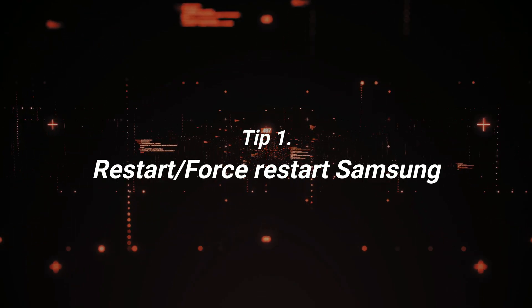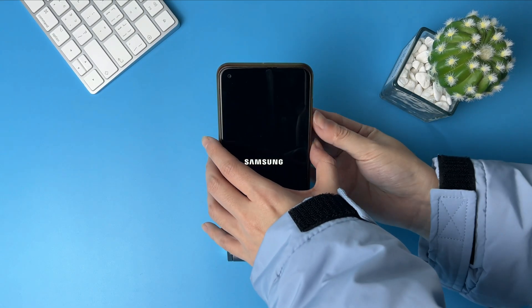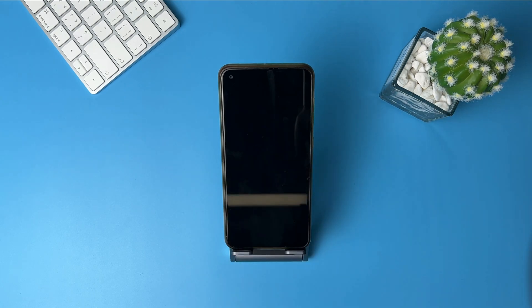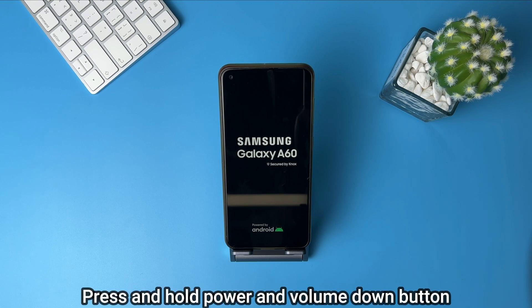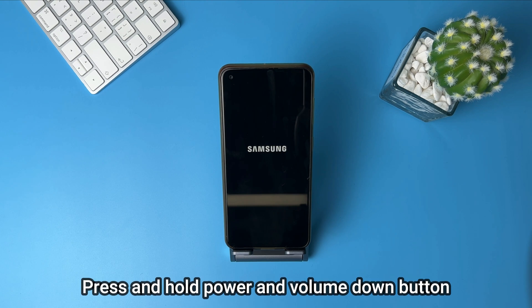The first tip is to restart or force restart your Samsung. Sometimes your phone is running too many apps, or your phone storage is full, which could cause it to be stuck on logo. Considering the situation, you can try to restart your phone to solve the issue. To restart Samsung, press and hold the power key and the volume down key simultaneously for more than seven seconds.